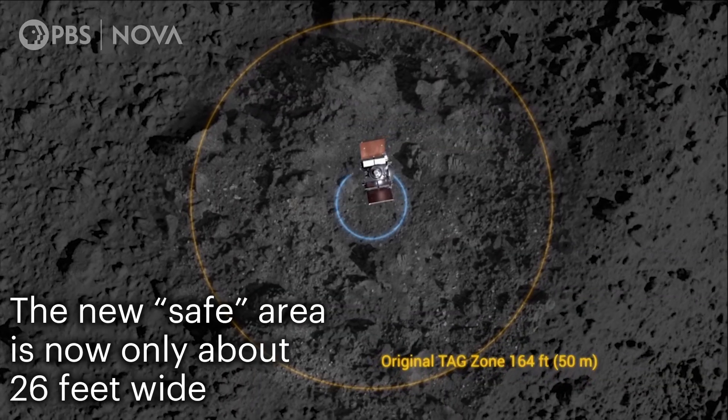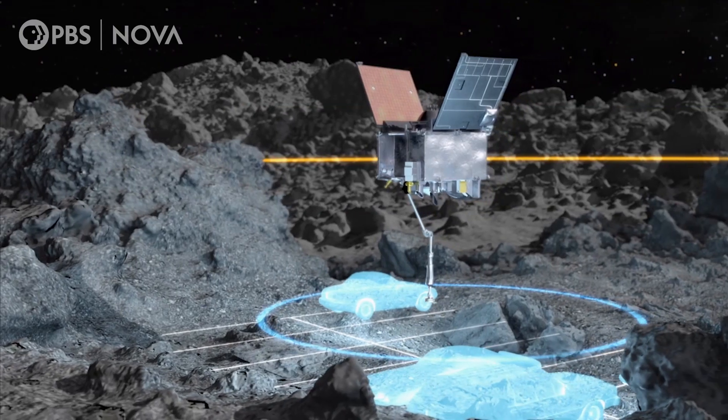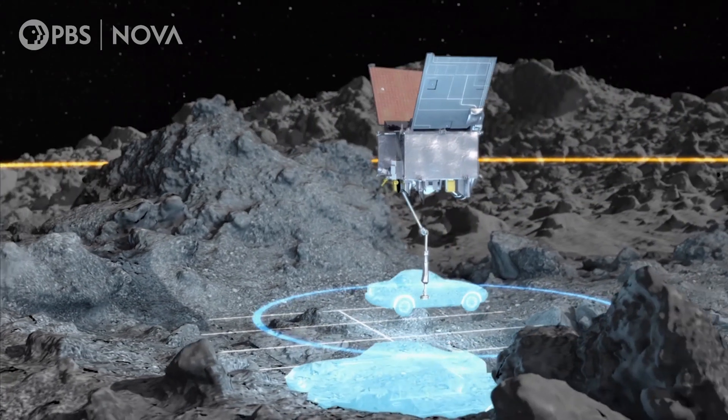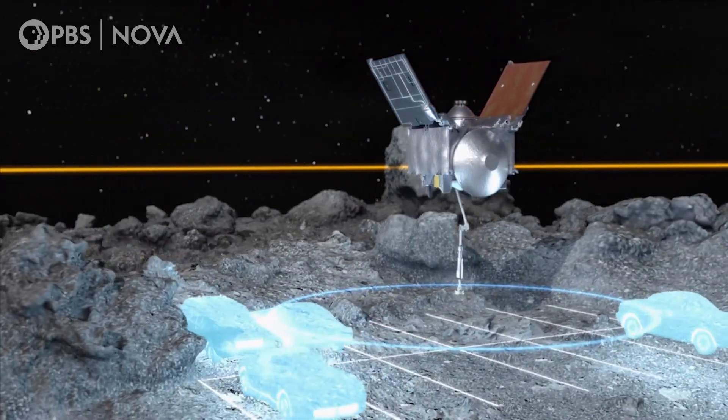There was nowhere on the surface, anywhere close to that, that is free of hazards. Our landing area is much smaller than what we had anticipated. The TAG site right now is about several parking spaces, so it's a lot smaller area that we need to target.